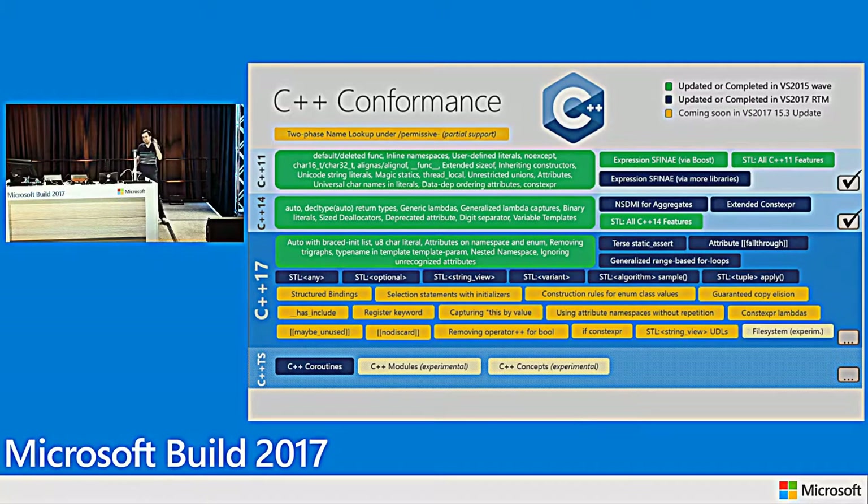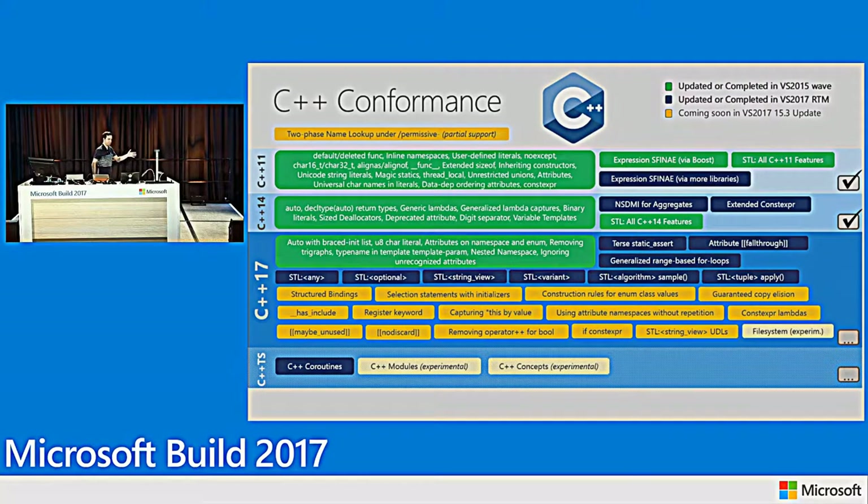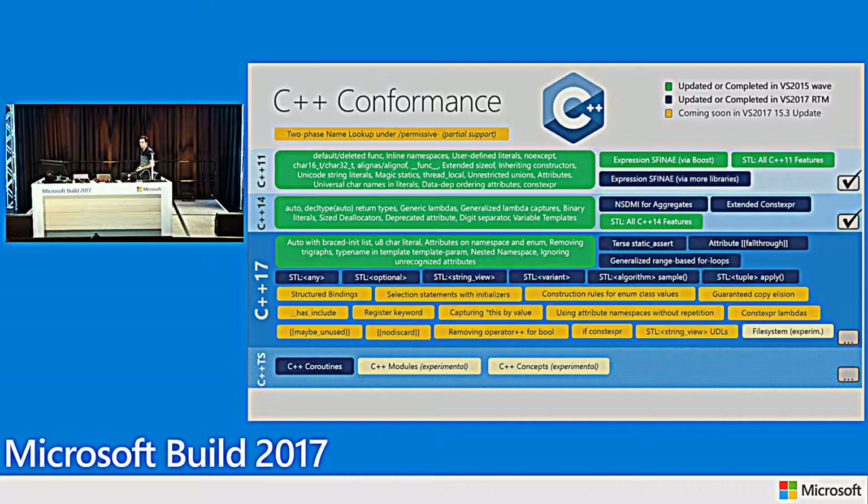Let's get back to the busy conformance slide. The slides will be available later. The compiler has all C++11 features implemented; the same is true for C++14. We're making great progress on C++17 and will eventually catch up — and stay caught up once we do.